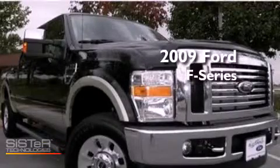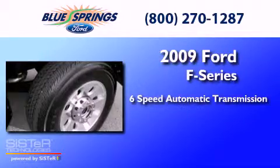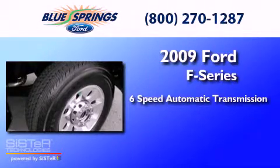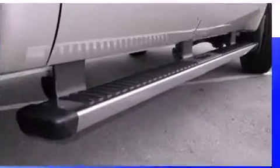This is a 2009 Ford F-Series. This truck has a six-speed automatic transmission, a 5.4-liter V8, and the added safety and control of four-wheel drive.